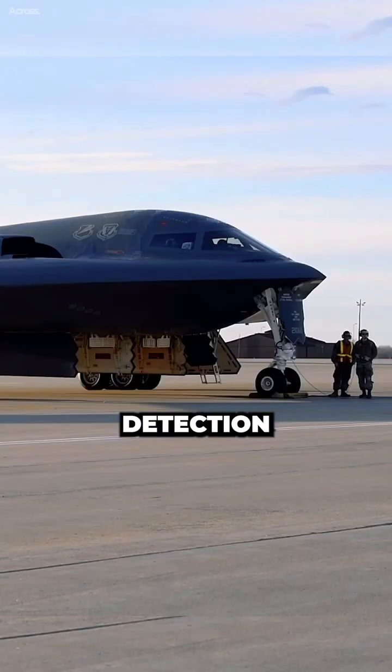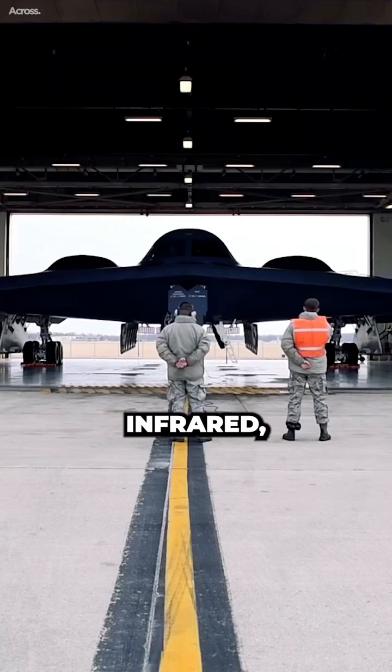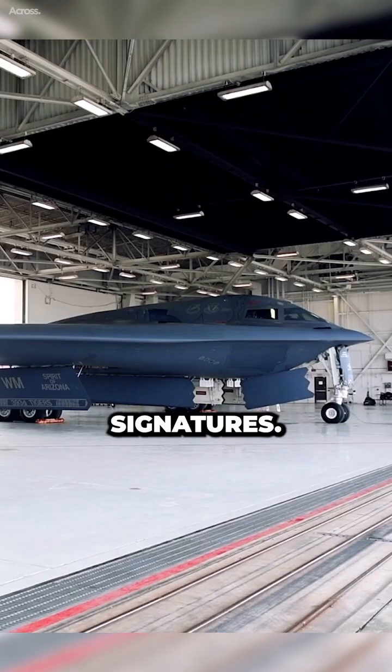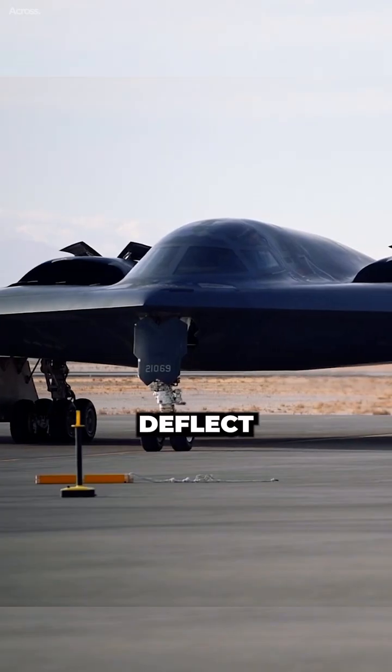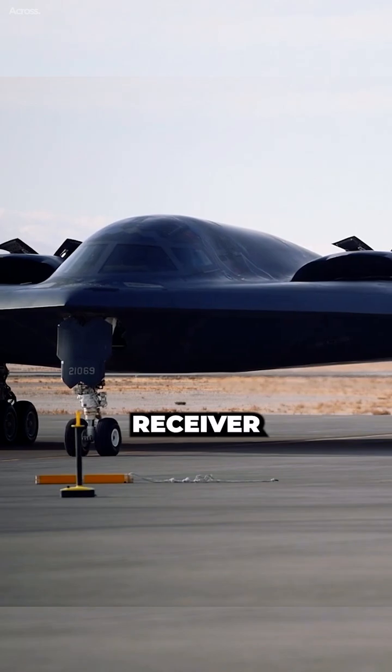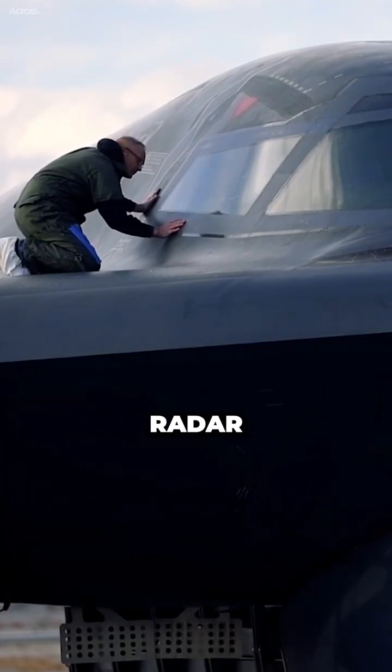Stealth Bombers avoid detection by using a variety of technologies to reduce their radar, infrared, acoustic and visual signatures. Radar stealth is achieved by shaping the aircraft to deflect radar waves away from the radar receiver and by using radar absorbent materials to absorb radar energy.